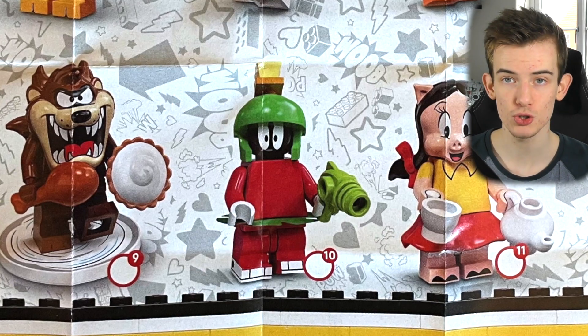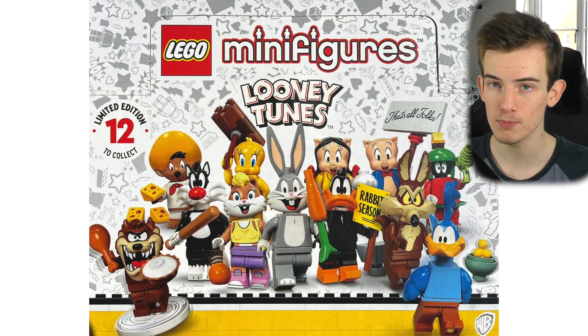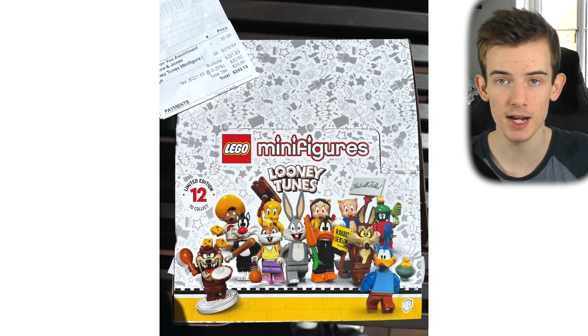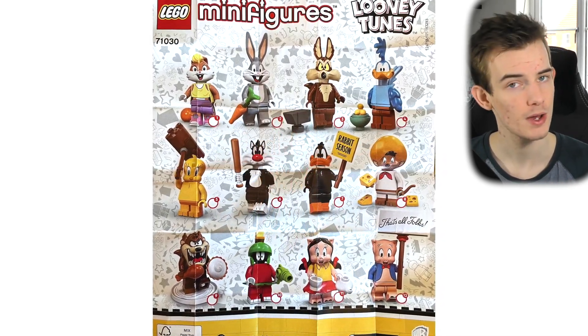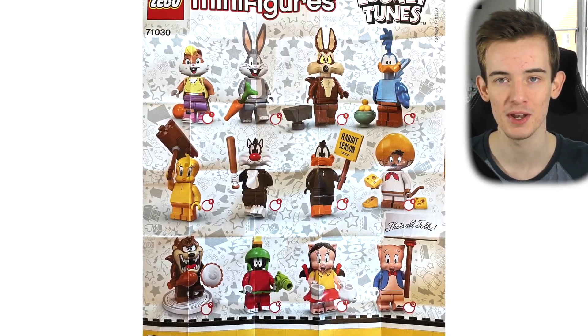But that's all there is right now. Let me know what you think about these in the comment section down below — do you like them, do you plan on picking any up, which is your favourite? If you're not already subscribed to the channel, please consider doing so. I post all sorts of LEGO related videos and I'm sure you'd enjoy them. Leave a like on the video if you did enjoy it, and I'll see you in the next one.